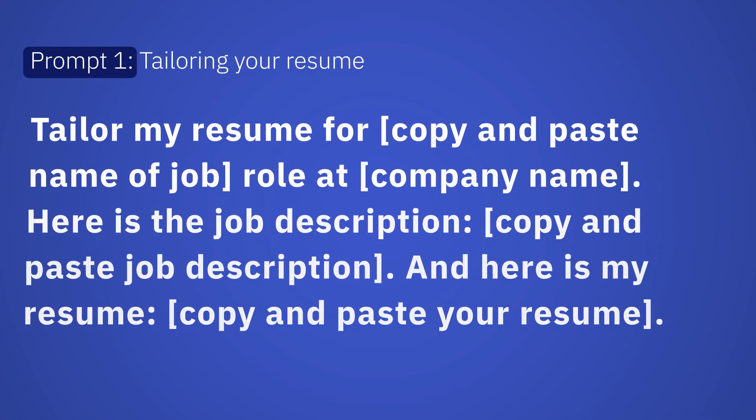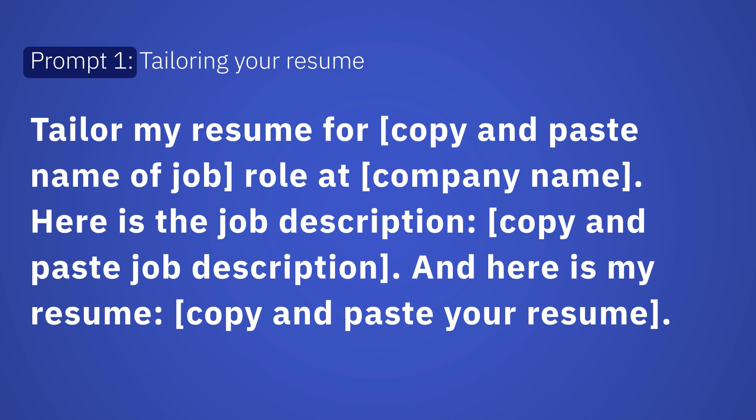Tailoring your resume: 'Tailor my resume for [copy and paste name of job role] at [company name]. Here is the job description: [copy and paste job description], and here is my resume: [copy and paste your resume].'